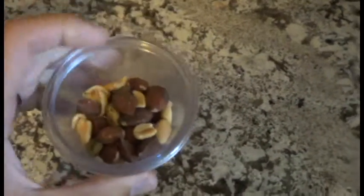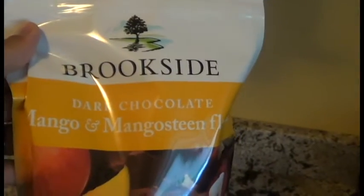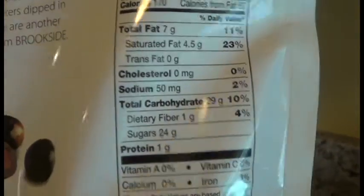Here's the last thing I'm gonna have before I head off to work. Got a serving of nuts — the macros on nuts are almost all the same. Also got some dark chocolate mango bites — basically like chocolate bites with fake mango flavoring on the inside, a good source of carbs and fats: 170 calories, 7 fat, 29 carbs, 1 gram of protein.